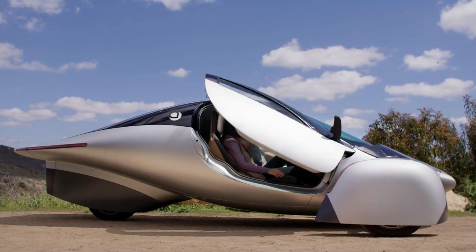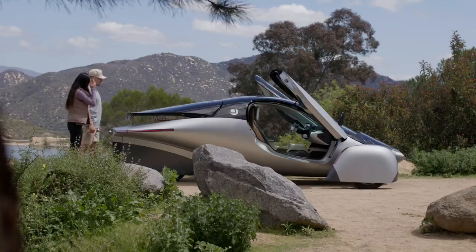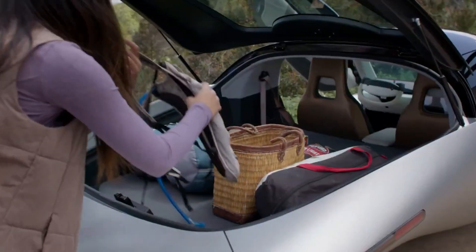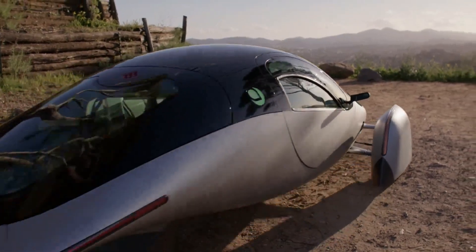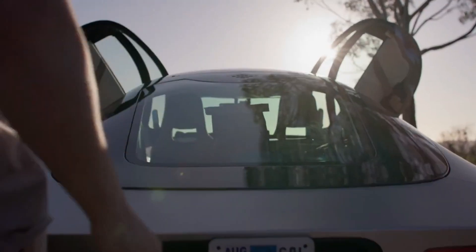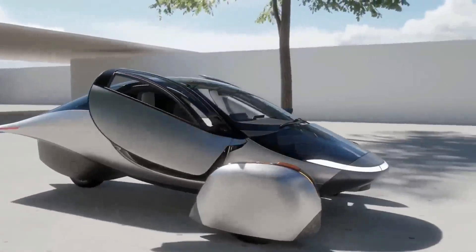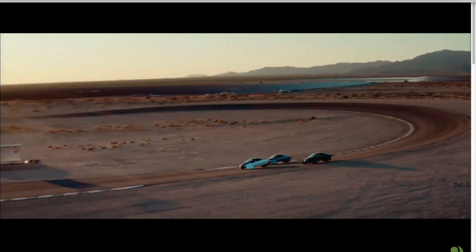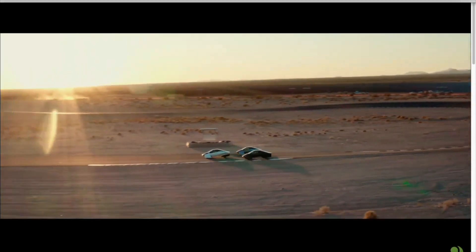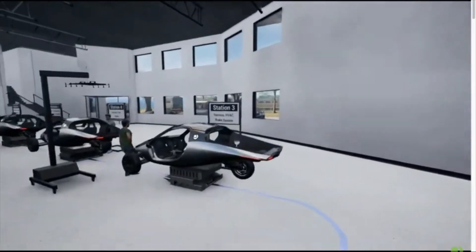Aptera Motors continues to capture the imagination of electric vehicle enthusiasts with its innovative approaches and cutting-edge technology. Recent developments have shown that Aptera is not just about futuristic design and solar power, but also about robust performance and precise engineering. In today's video, we delve into Aptera's latest advancements, including rigorous testing phases, the strategic development of their battery modules, and the exciting journey towards mass production.